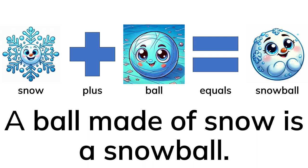Compound nouns are two small words added together. We add two words together to make a new word.